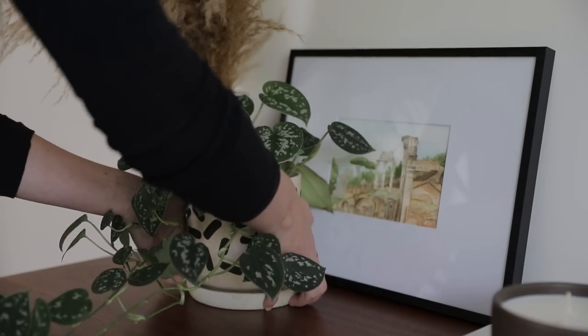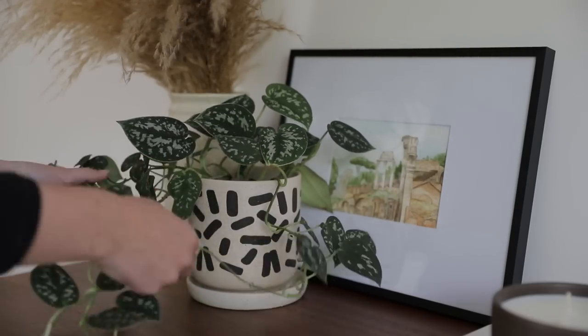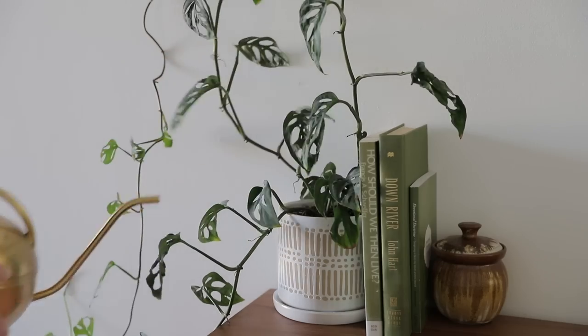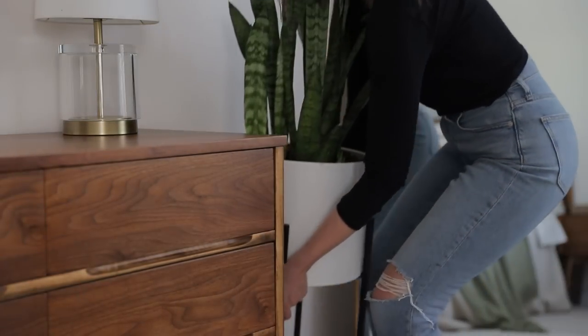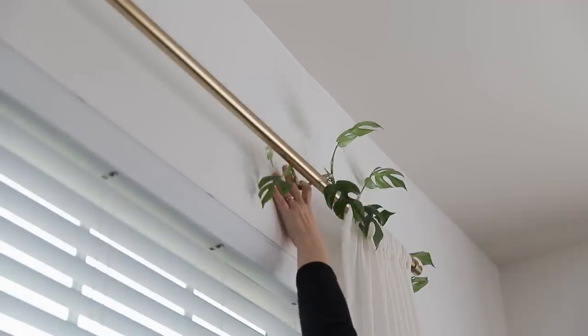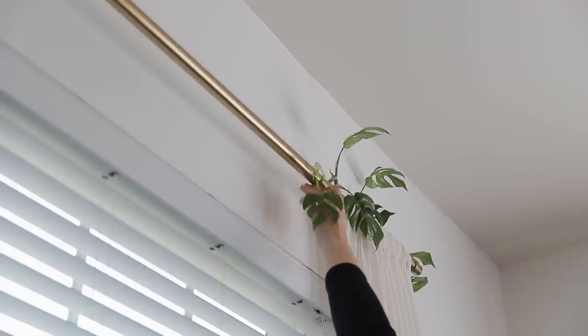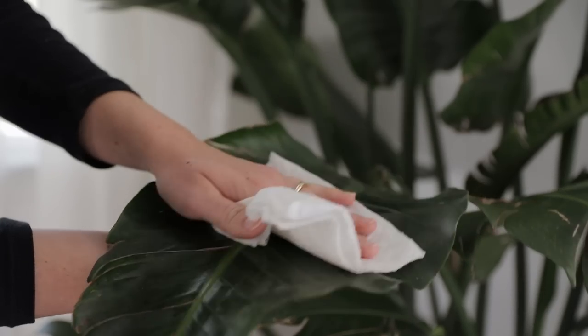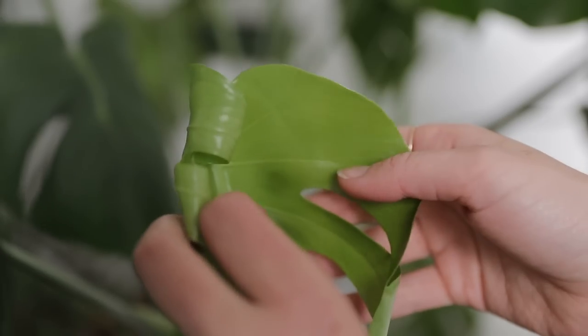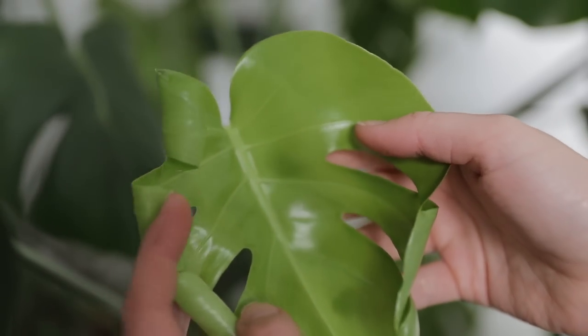Every plant needs three basic things to survive: light, water, and soil. Which sounds straightforward in theory, but anyone who's brought a plant home knows that in practice it can be a lot more nuanced than that. How much light does it need? How much water? What about pests? And how do you make it so that your plant doesn't just survive, but that it grows and flourishes?